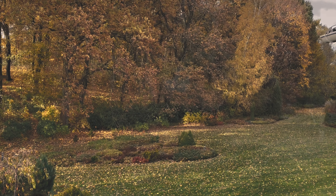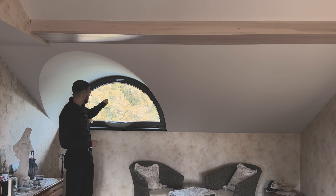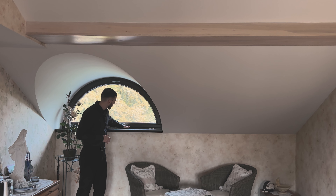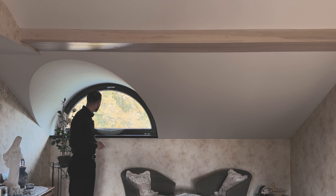Of course this window can also be opened — it is currently locked so it doesn't fall, because this window can be laid flat here for cleaning purposes or for better ventilation of this bedroom.